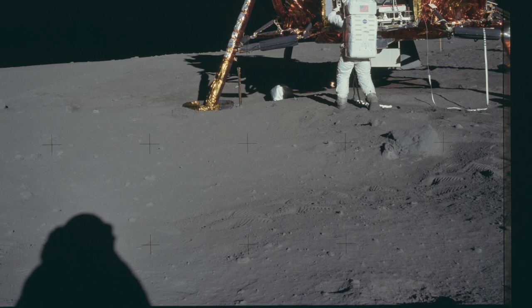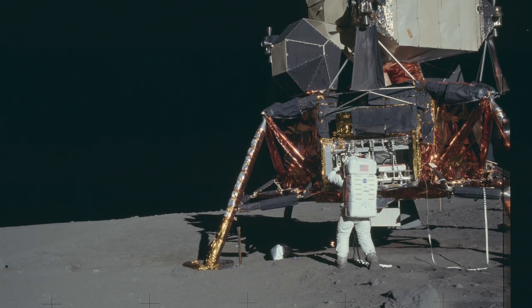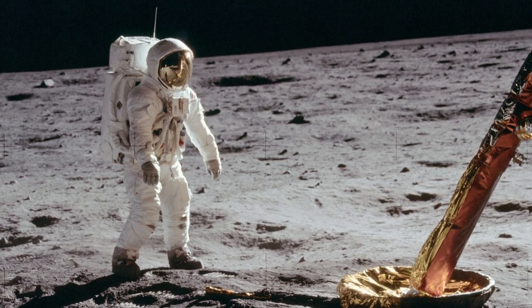In 1965, the Omega Speedmaster was the only watch to pass all tests and was NASA flight-qualified for all NASA missions. On July 20th, 1969, Buzz Aldrin was the first person to wear the Speedmaster on the moon. It wasn't Armstrong — though he was the first man to walk on the moon, he left his on board because the clock had failed on the ship, so he left it there as a time reference. That's why NASA chose the Speedmaster Man on the Moon.